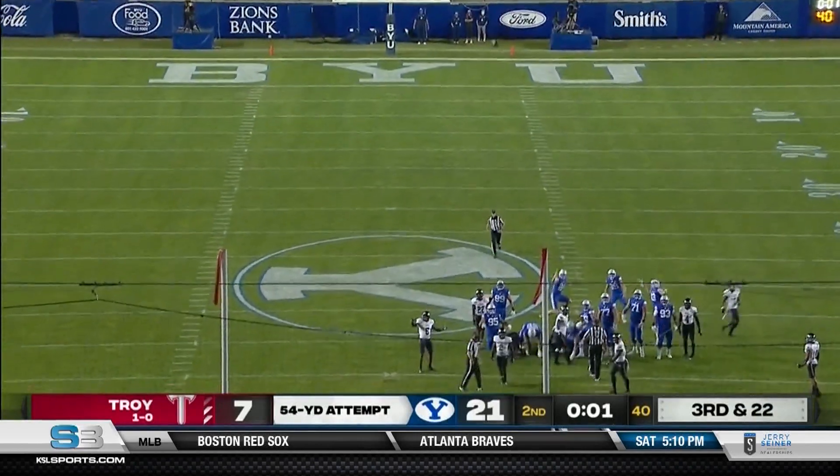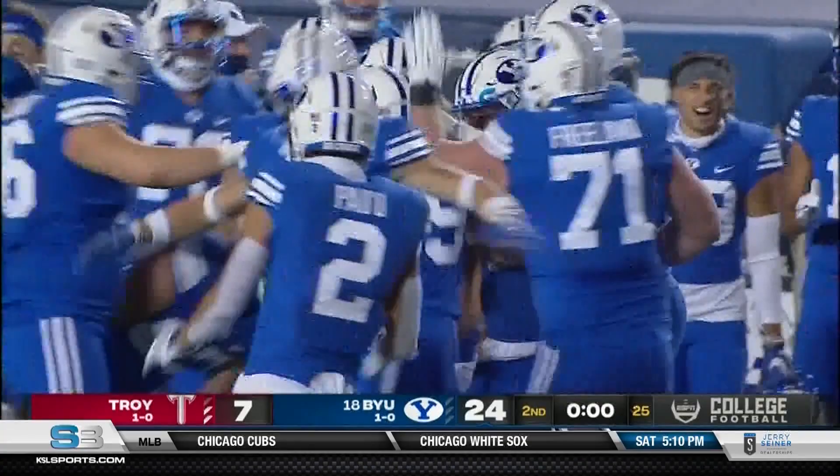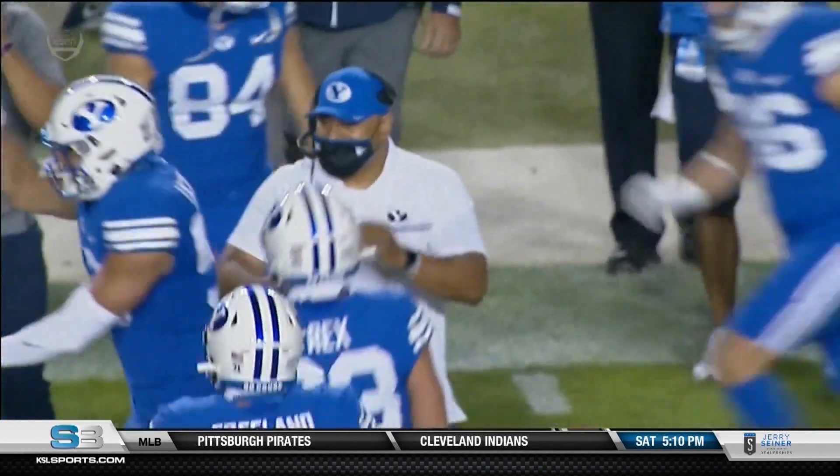After a Troy score, BYU responds by ending the half with a 54-yard field goal. Jake Oldroyd with plenty of leg. BYU had 318 yards of total offense in the first half.